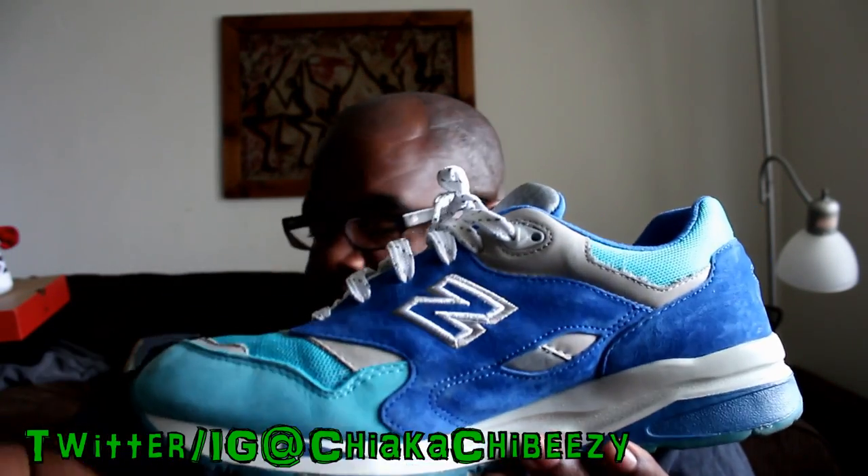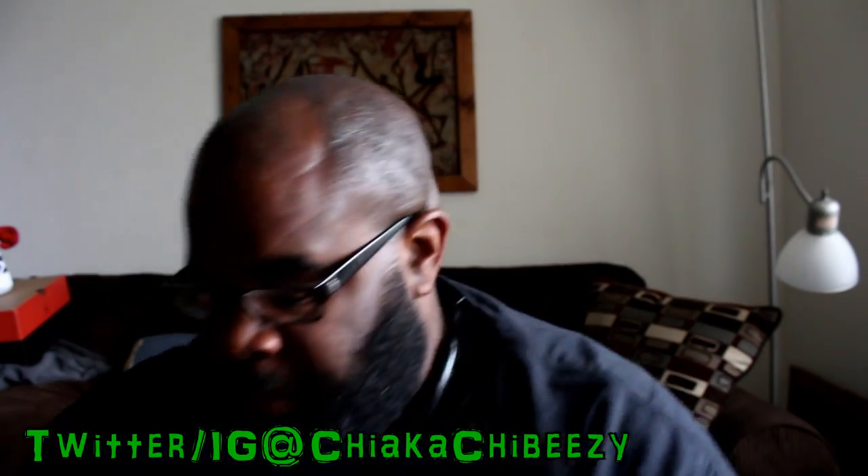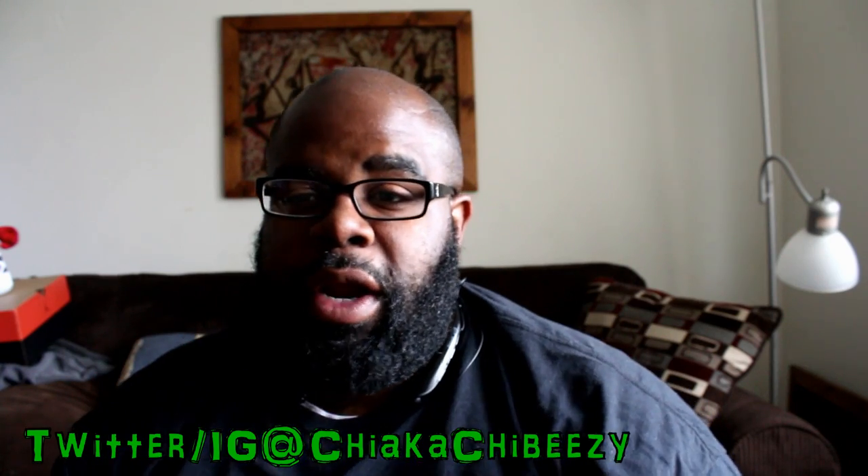I do have to clean them, so stay tuned for my upcoming video where I'll be cleaning them along with some other kicks using a product sent to me by the good folks at Tight Wipes. Monday was a lazy day — didn't wear anything special, wore my trusty beaters.